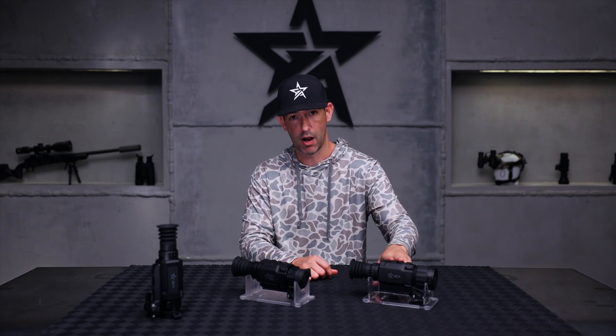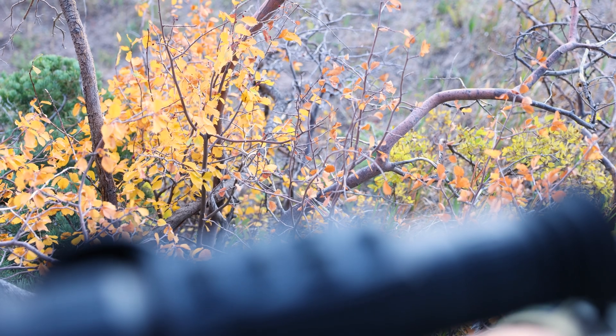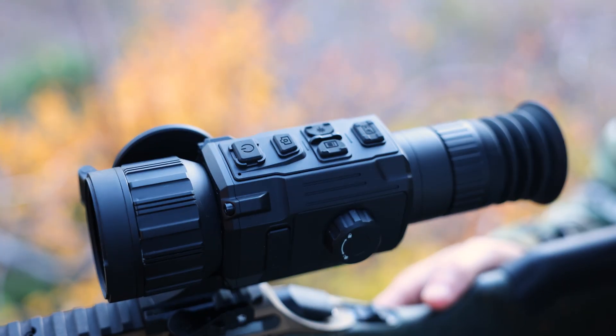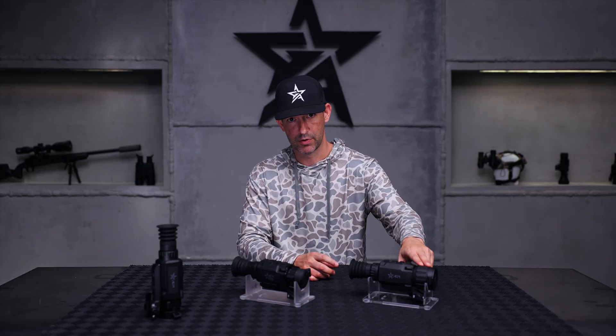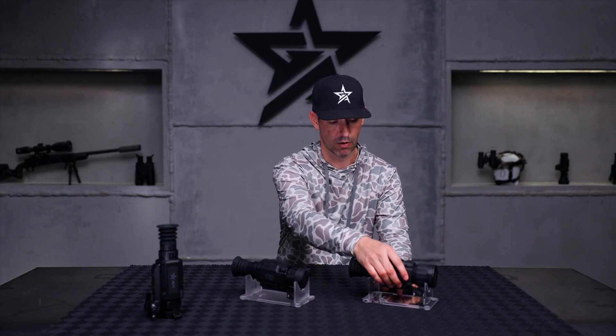...now depending on the math and the model, you'll be anywhere from about two-and-a-half all the way up to three-and-a-half times on the 384 series in the 35 millimeter. So: high-resolution display, better thermal sensitivity on the sensor — another big one is the in-lens laser rangefinder.